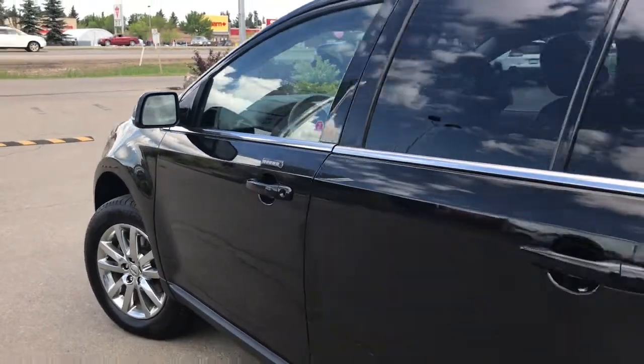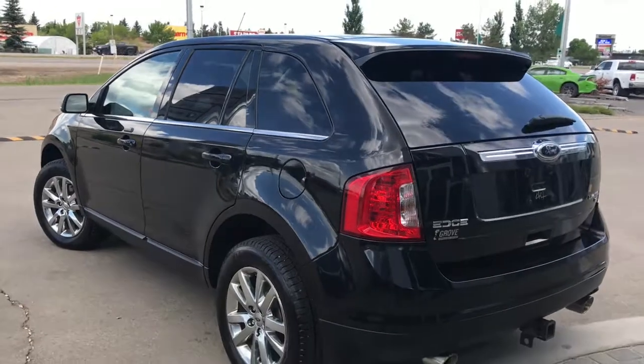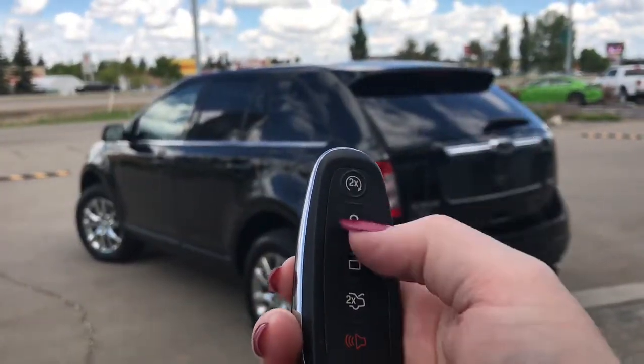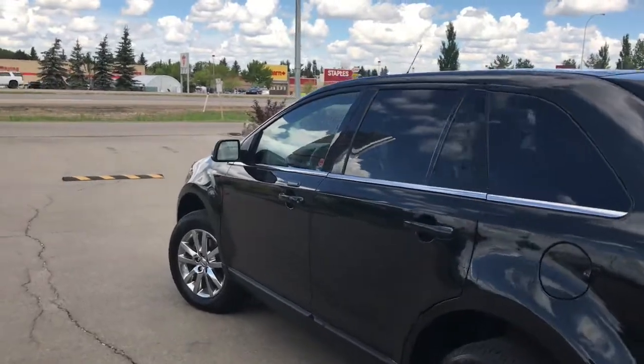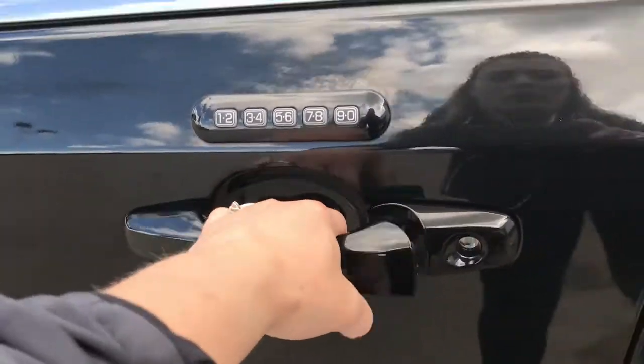You have your keypad entry, keyless entry, and nice chrome badging. On the key fob we have your factory remote start, lock, unlock, the button to open the power tailgate, and your panic button. I'll show you how the keyless entry works — simply put the key in your pocket or bag, run your finger over the handle, and the vehicle unlocks for you. It's a very handy feature to have.